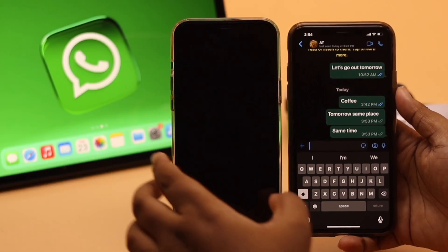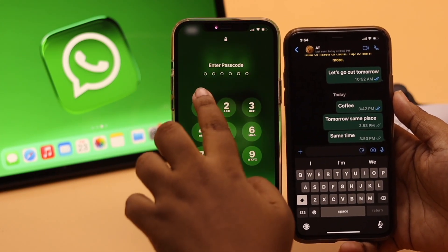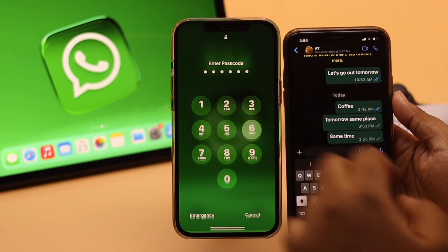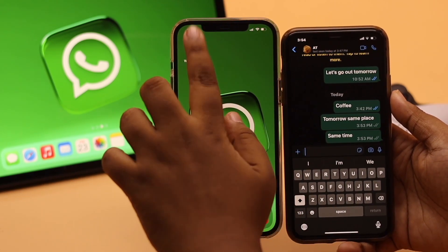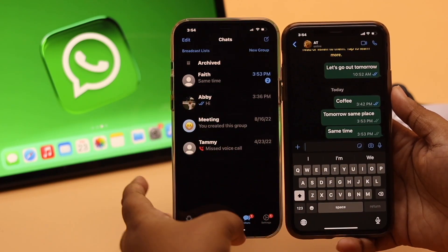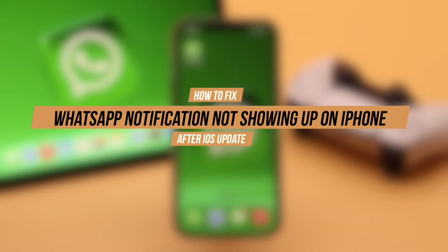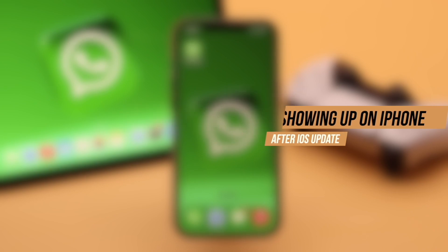WhatsApp notifications not showing up on your home screen, lock screen, or notification center on the iPhone, and you can only know about messages or calls when you open the app. Many people are complaining about having this problem, especially after a new iOS update. Here we will show you some easy ways to fix WhatsApp notifications not showing up on iPhone after an iOS update.